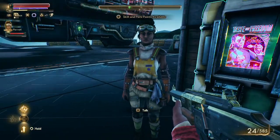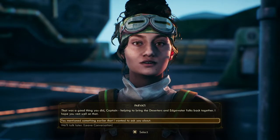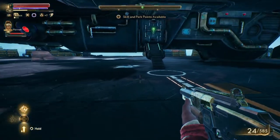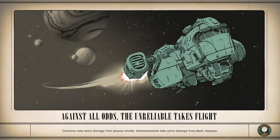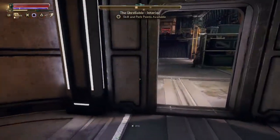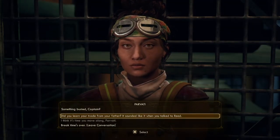Wait — why is Parvati here? 'That was a good thing you did captain, helping to bring the deserters and Edgewater folks back together.' She's supposed to stay on the ship. I didn't grab her. I wanted her to stay on the ship — I didn't see a good dialogue option for that.